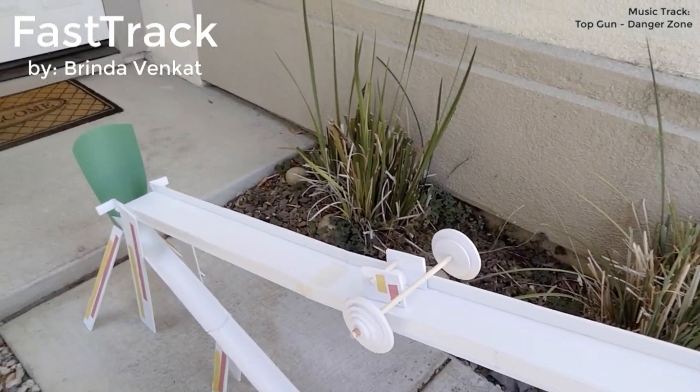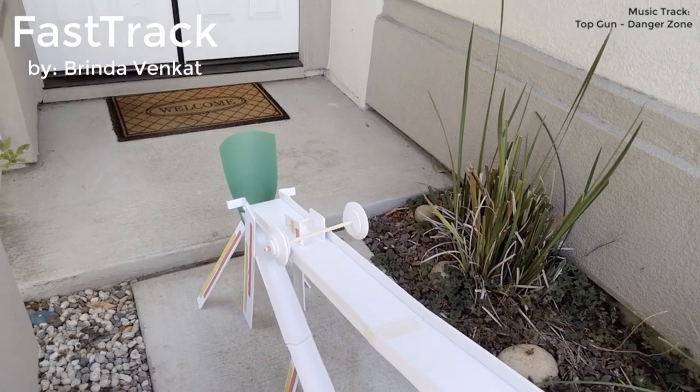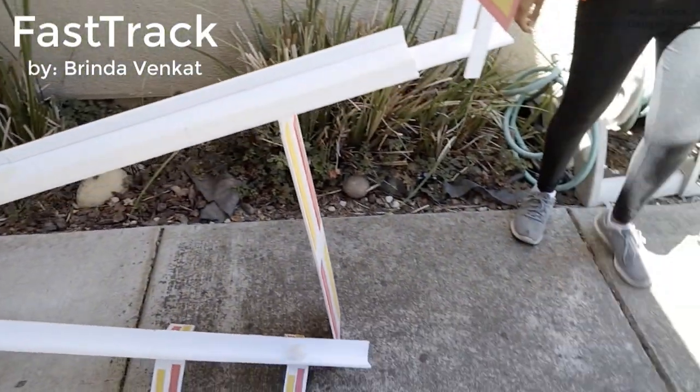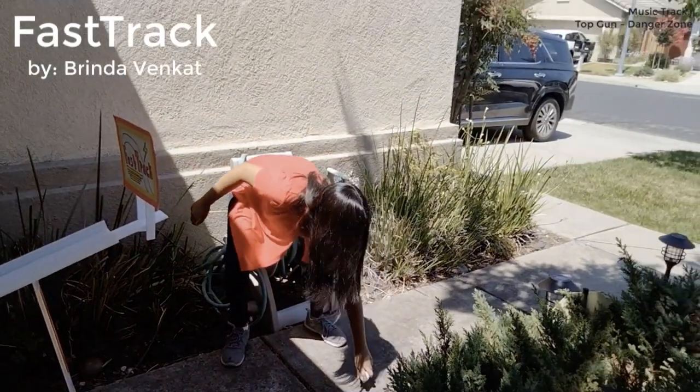I redesigned the wheeled devices to have wheels as counterweights on each side, causing a dowel to spin and roll down a special track. The ramps are supported with legs made out of foam core. I had to carefully measure and cut out pieces of the foam core to make sure I had enough to complete every little detail needed for the project. Since I had limited materials, this was a challenging accomplishment.